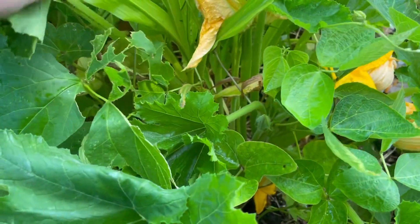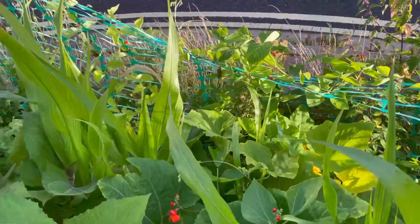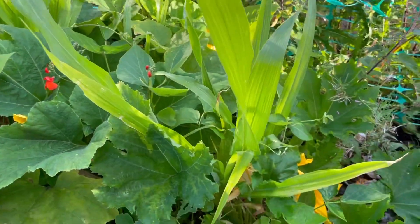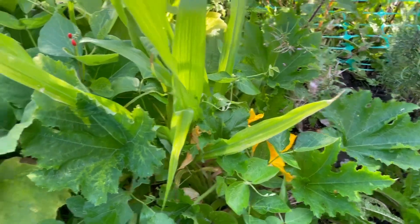We've even got some corn happening. And if you see there, that's all beans — we've decided to take over the fence because the corn hasn't grown fast enough, which I'm not really surprised at.